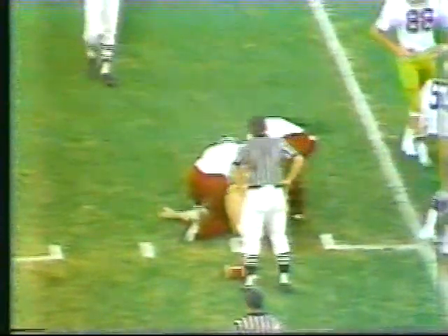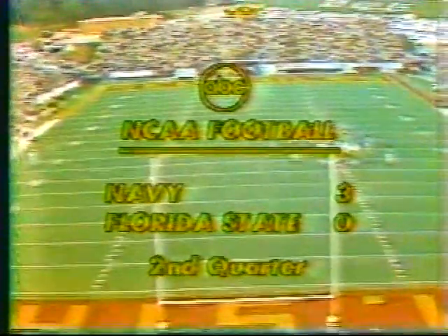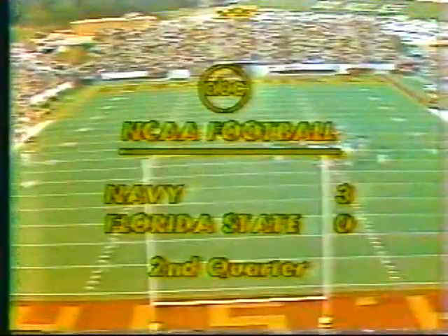Right now there is a Florida State player down on the field. As they administer to him with 10 minutes, 16 seconds remaining in the half, we will leave you but we'll be back in a minute. Greg Futch, an offensive tackle for Florida State, has just been brought off the field with an apparent arm injury. It didn't look too serious. He's been replaced by his brother, Gary Futch.